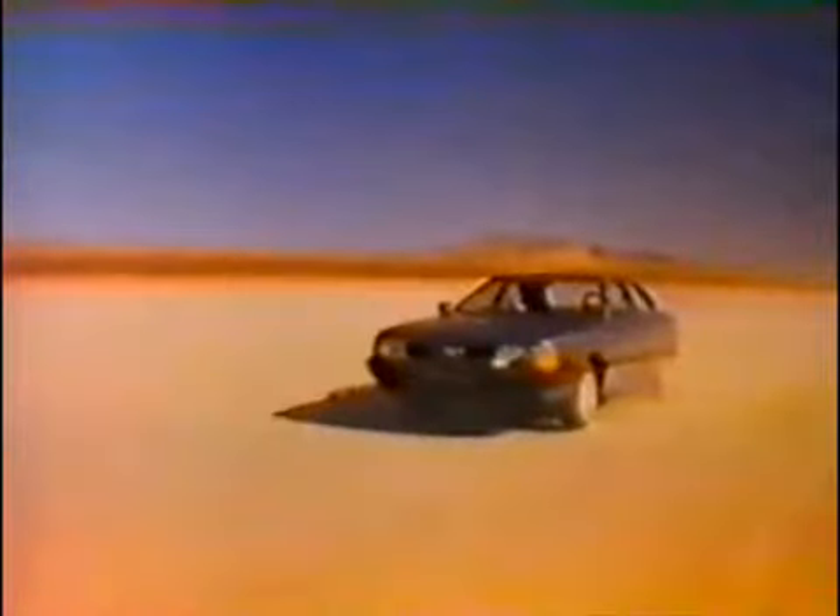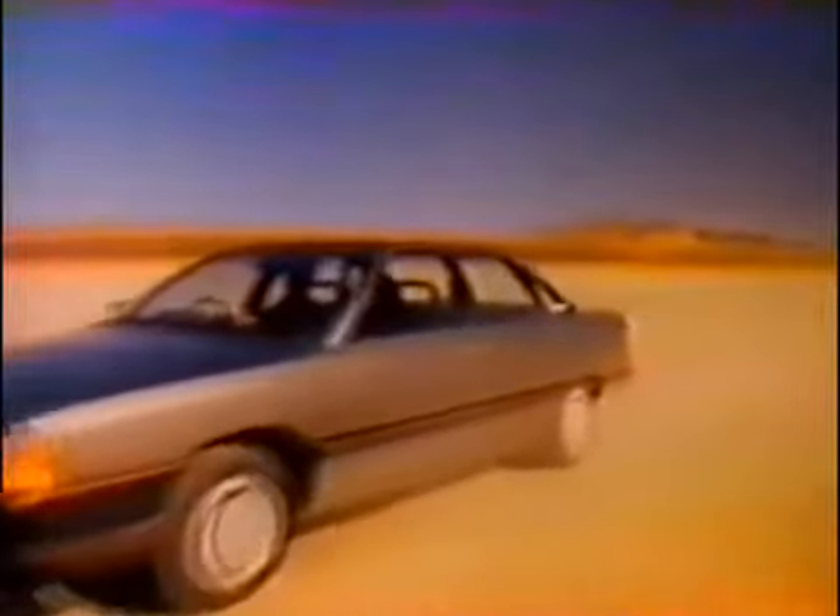This is the most aerodynamic production car in the world, the new RD-100. If it had the same drag factor as the average car, it would register 0.43, which would feel something like this.